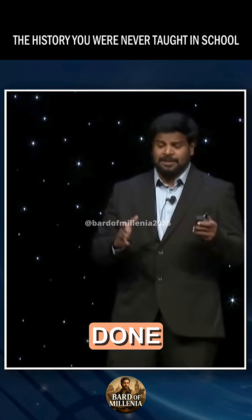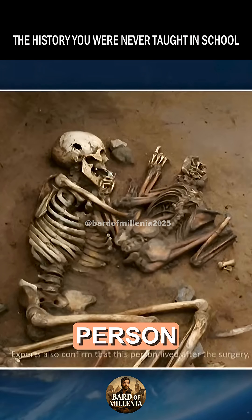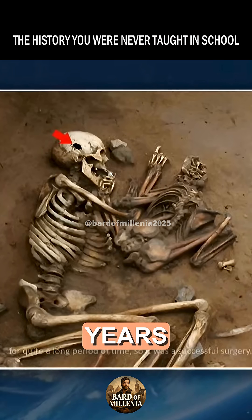Experts also confirm that this was done on a living person. We have to clarify this, because they say it was done on a person, and this person lived for a long time after the surgery. So, this was a successful surgery done 4,300 years ago.